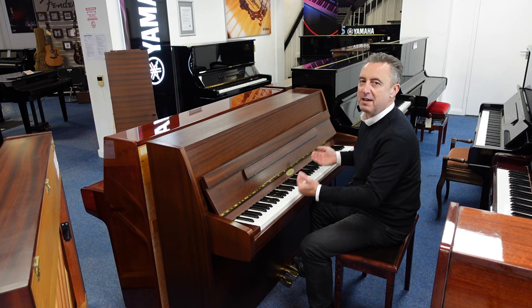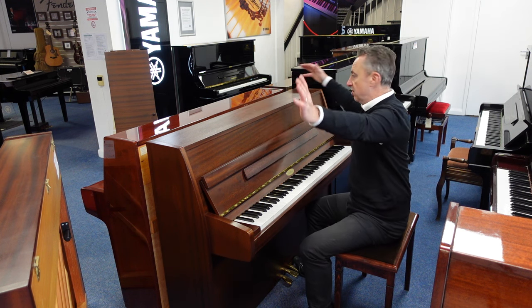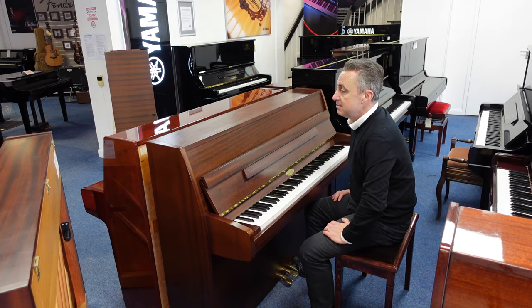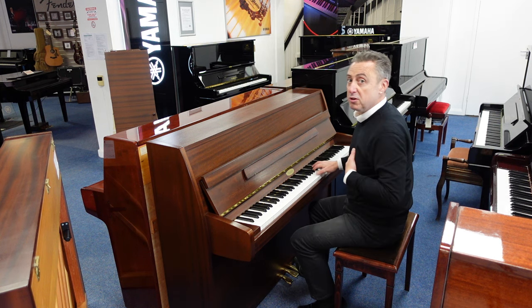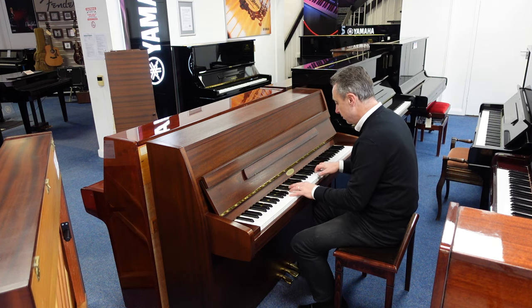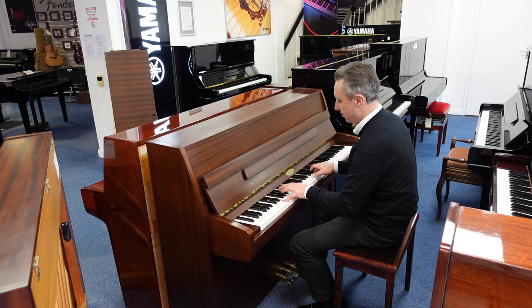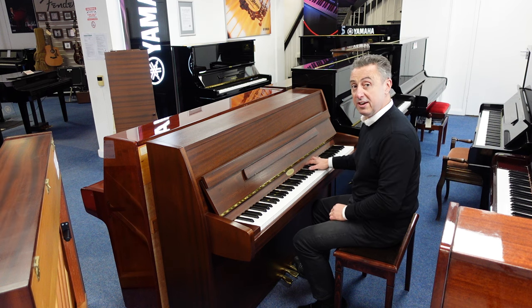It's got a lovely depth, lovely and balanced for the size as well, because it's just 110cm tall by 148cm in width by 54cm in depth. So for the size, it's got a deeper tone than probably what you'd expect. It lends itself to all styles, like classical or standards.